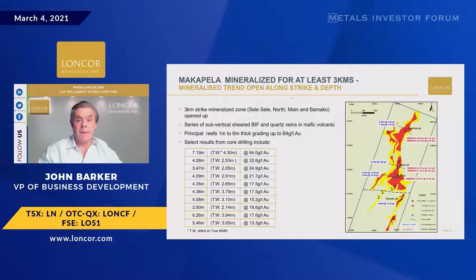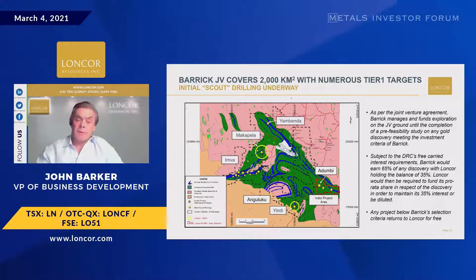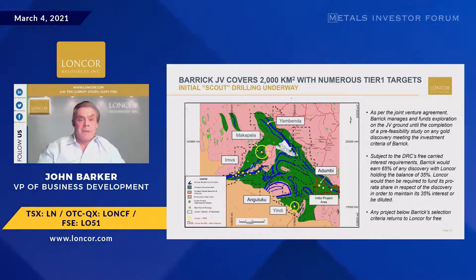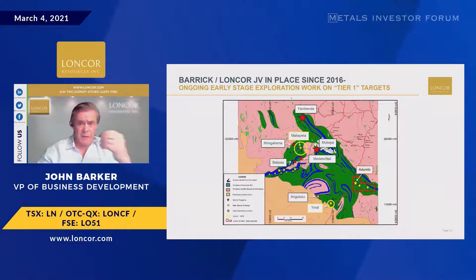On the Barrick JV: they have the right to earn into 65% of the areas they're looking at by delivering a positive pre-feasibility study, and they will be funding it all the way. Only after a positive pre-feasibility do we start contributing funding. Any project that falls below their criteria — normally around 5 million ounces — falls back to us for free. They've had the ground for four years and have been drilling for about five months now, with scout drilling currently focused on Yambender (a 9-kilometer structure) and Mokepa (6 kilometers), relatively close to our own Macapella.